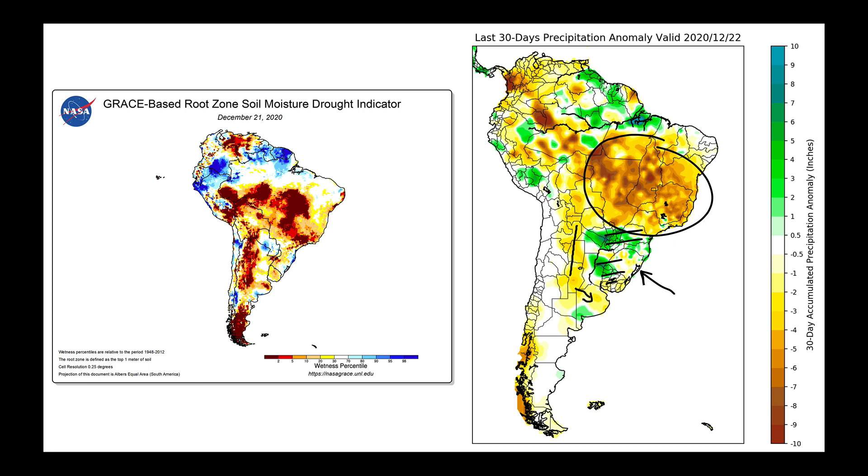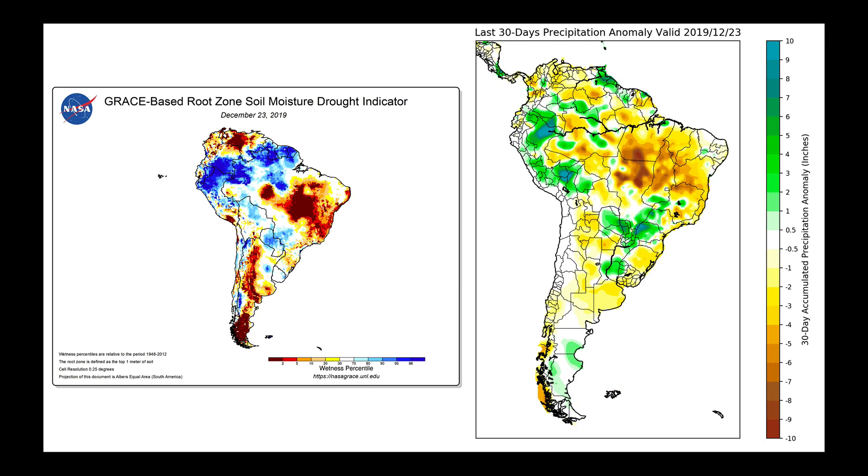We need to take this and put it into perspective, and we'll do that two ways. The first way is to look at a year ago — these are the same maps but last year at this time. You can see that drought conditions were not quite as bad. They were farther to the north, and there were wetter conditions over into parts of Paraná, Rio Grande do Sul, Mato Grosso do Sul, and southern Mato Grosso.